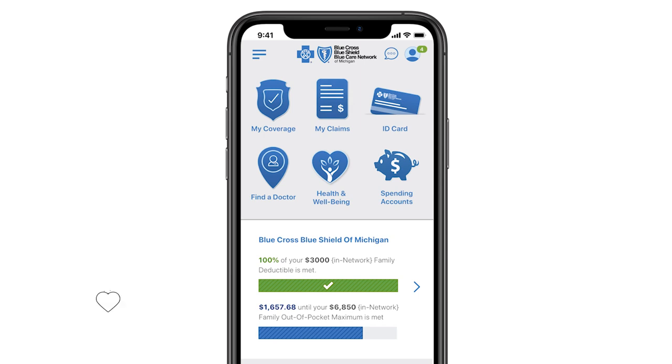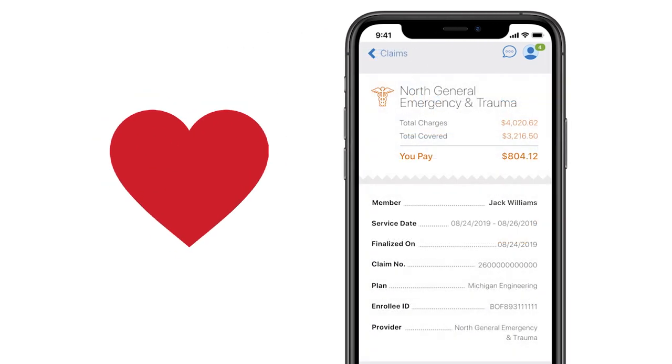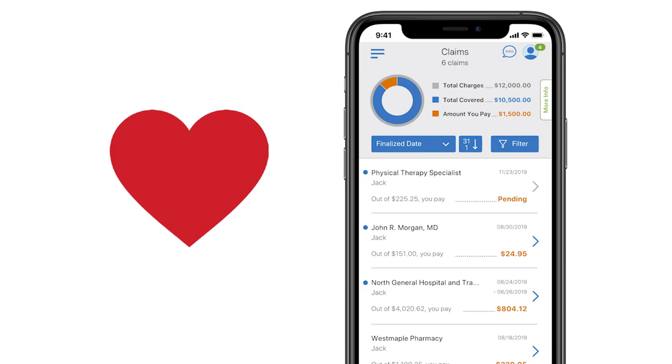Simply tap the app to know where your claims stand to help you plan financially before a doctor visit or procedure. You'll see how streamlined and simple it is to use. With your BCVSM mobile app, all your claims are clearly listed for you to review and understand.